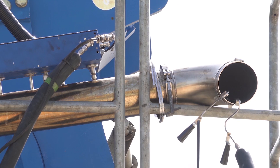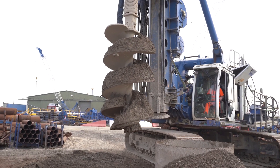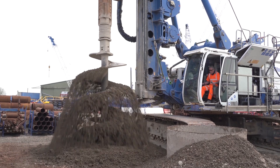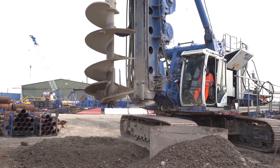Yesterday we took the emissions from the piling rig without the retrofit solution, and today we are now testing the piling rig in operation with the retrofit equipment. In theory we should be getting a much cleaner exhaust from the engine.